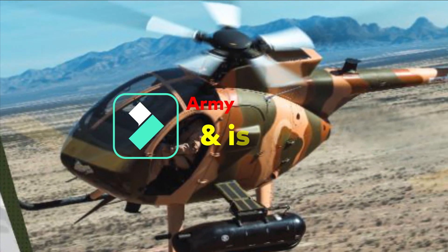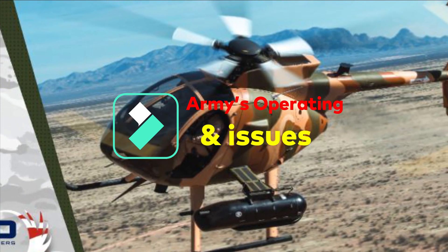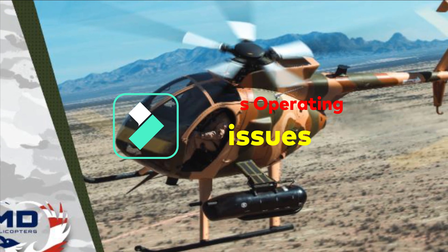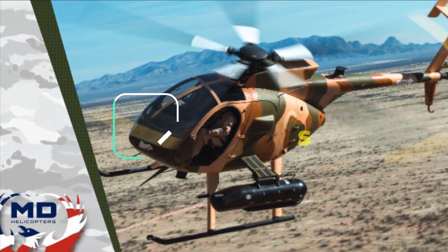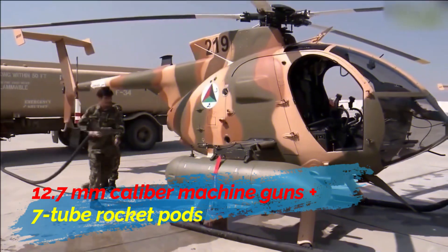The Philippine military uses this helicopter for special forces — a modified 500MG Defender carrying a 12.7mm caliber machine gun and seven-tube rocket pods — operating it as a light attack aircraft.